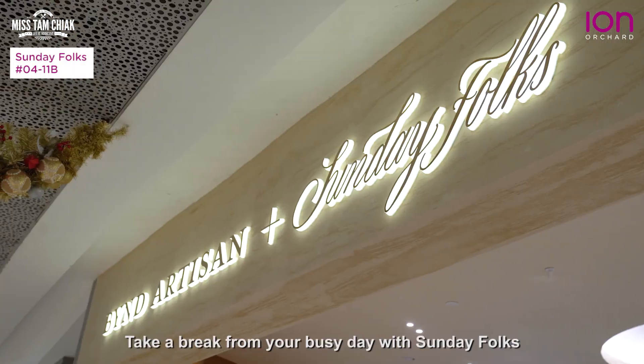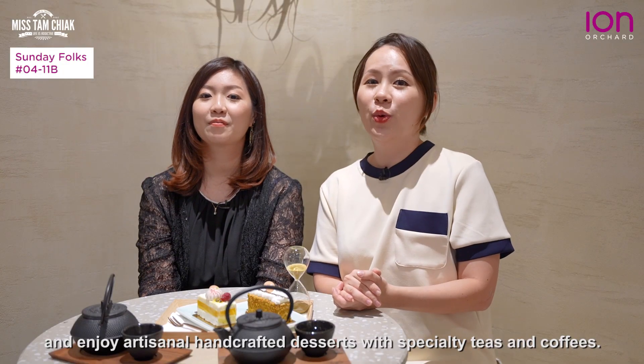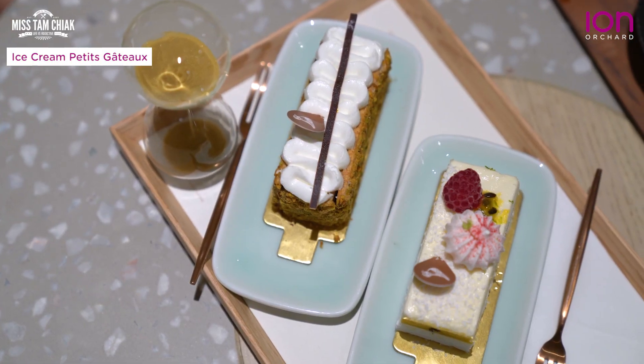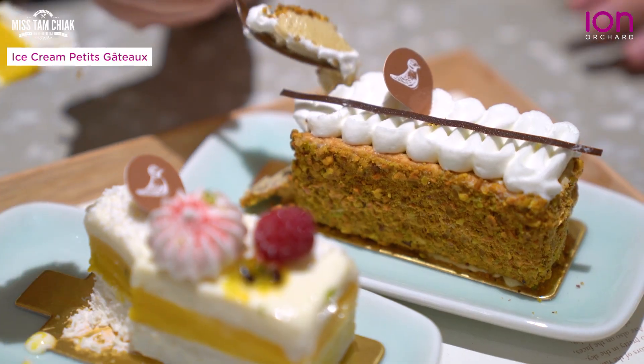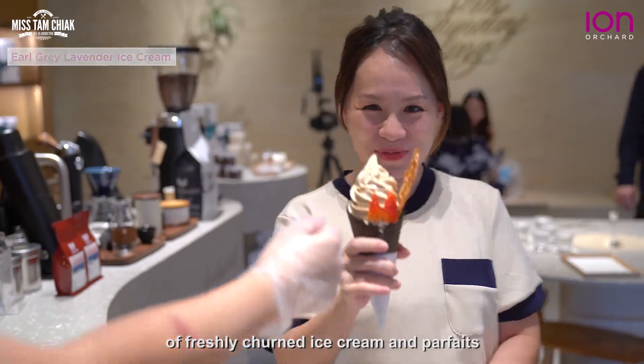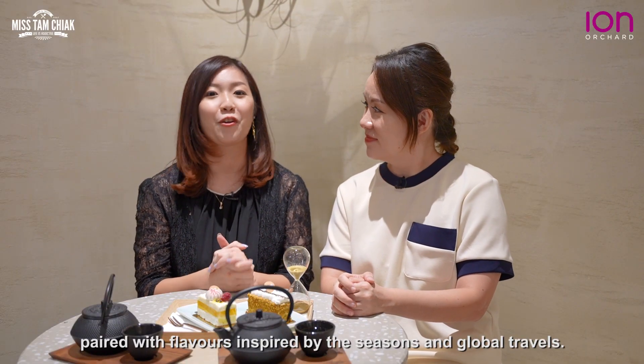Take a break from your busy day with Sunday Folks and enjoy artisanal handcrafted desserts with specialty teas and coffees. Go on a sweet gastronomy journey with their new collection of freshly churned ice creams and parfaits packed with flavours inspired by the seasons and global travels.